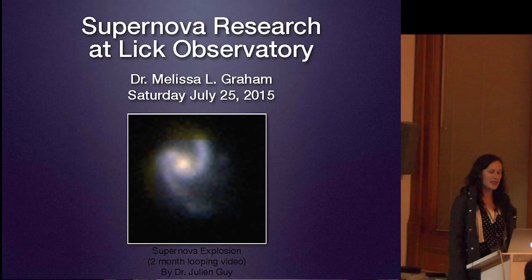Welcome everyone. Can you hear me okay in the back? Excellent. I'm so glad you're here today and you've come up to experience Lick Observatory. I'm going to tell you a little bit about the supernova research that's happening up here that I've been involved in.